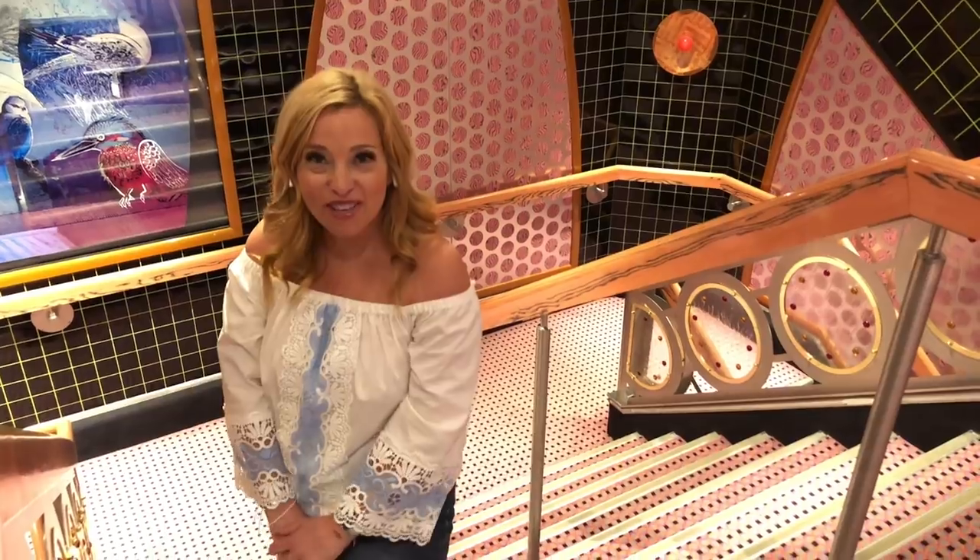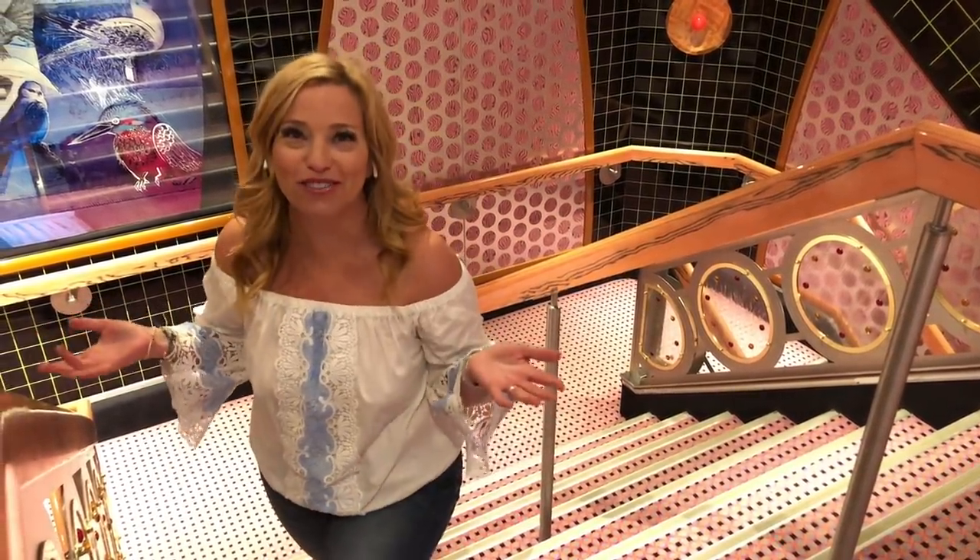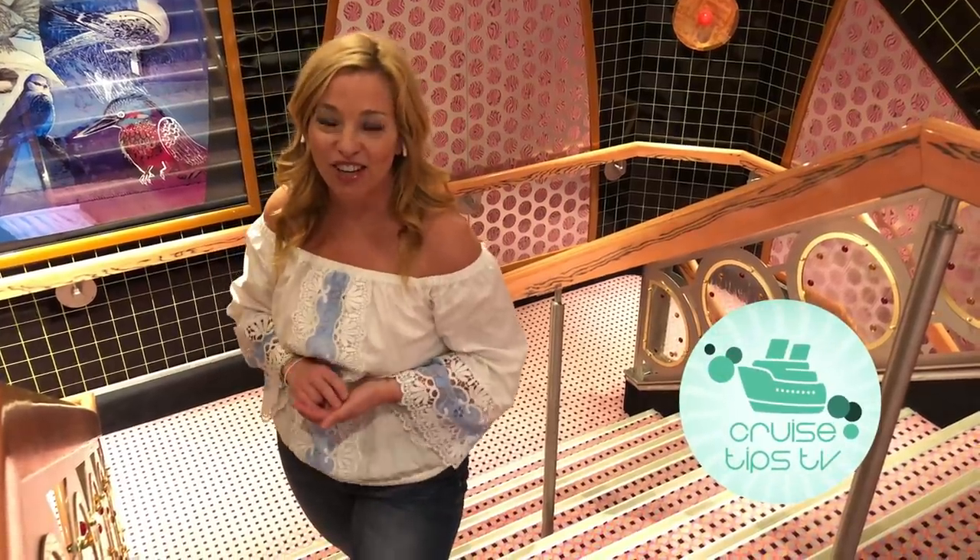Hey cruisers, welcome to our Outfit of the Day series for the Carnival Splendor. I forgot what ship we were on for a second — Carnival Splendor 7-Night Mexican Riviera Cruise.